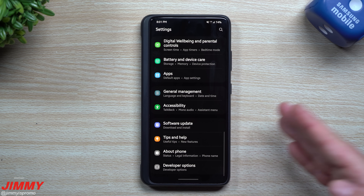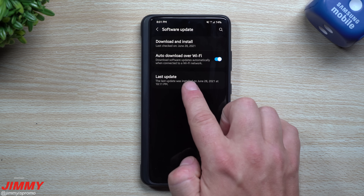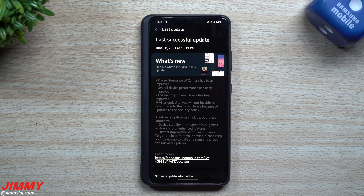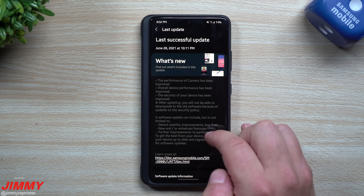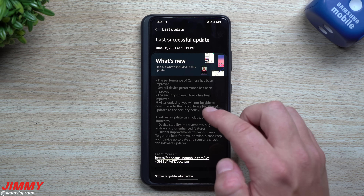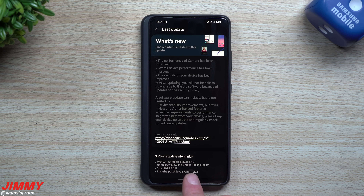Inside of the software update, this one was pushed out on June 22nd — that was when it first started rolling out. I didn't see it until yesterday, June 28th. The update was mostly around the performance of the camera; the overall device performance has also been improved. Security has been improved as well, and after updating you will not be able to downgrade to the old software version because of the updates to security policy.